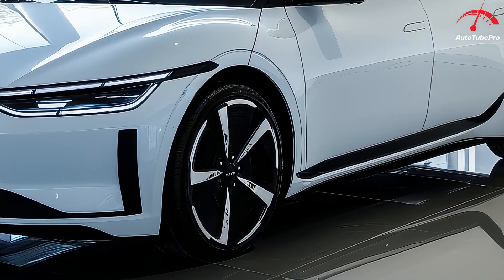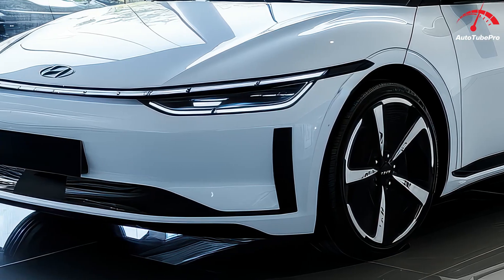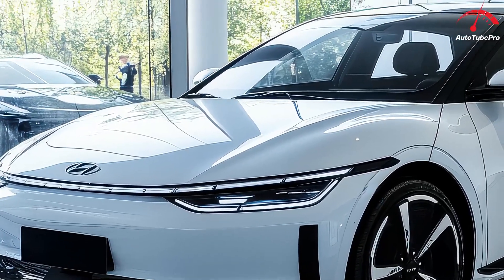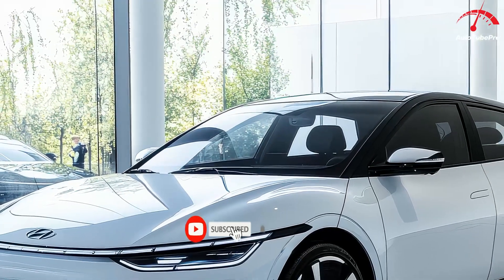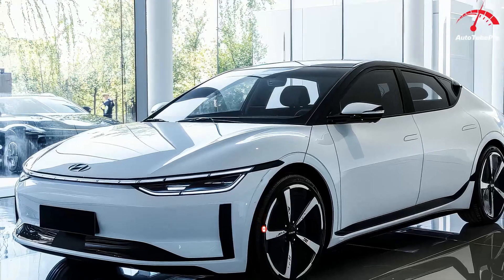Meet the 2025 Hyundai Ioniq 6 — is this the future of electric sedans? The 2025 Hyundai Ioniq 6 is turning heads in the automotive world thanks to its sleek design, impressive range, and competitive pricing. Building on the success of its Ioniq 5 sibling, this all-electric sedan is set to make a strong impression in the electric vehicle market.